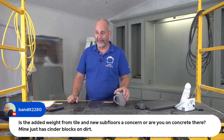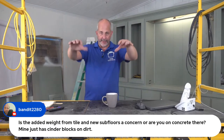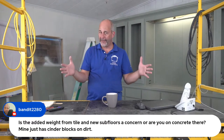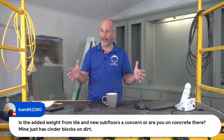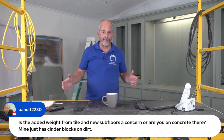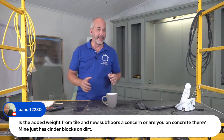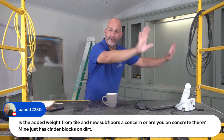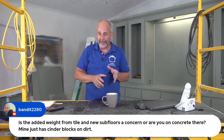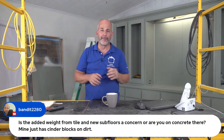Regarding added weight from tile and new subfloors: cinder blocks are a great structure, and I have two-by-six joists. A two-by-six joist can span five feet with perfect structural capacity — you can park a truck on that. This double wide has a steel beam running down the middle of each half, which cuts the two-by-six span to the perfect dimension where tile is not a concern. With three-quarter-inch plywood and a little extra technology, the deflection I'm experiencing is minimal, so I'm not worried.